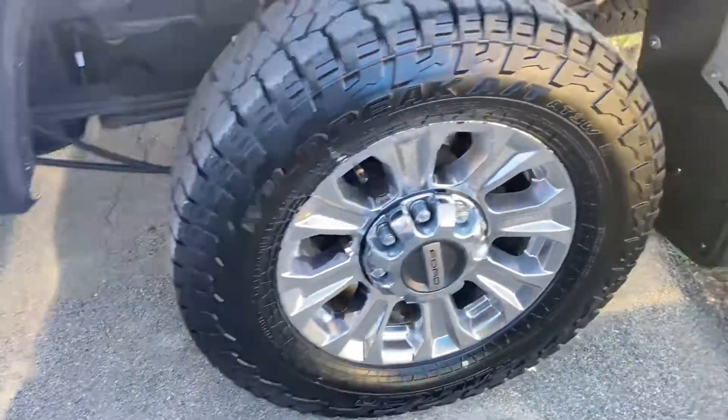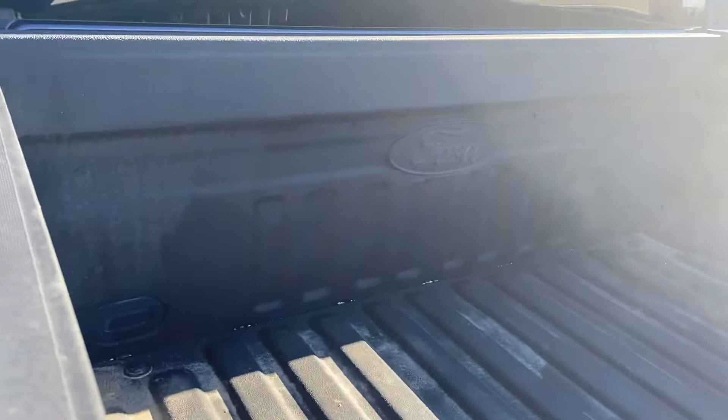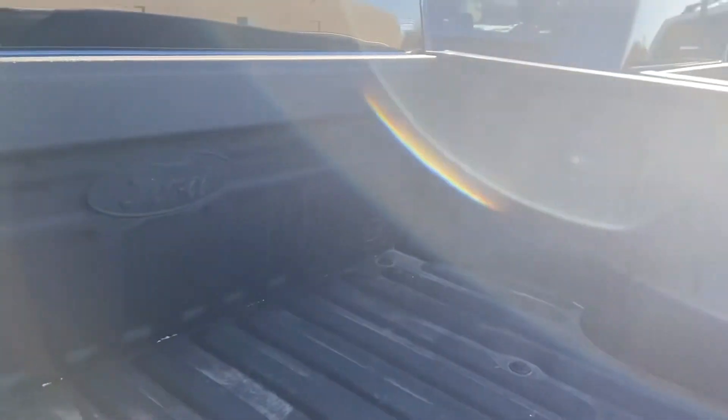Tires look really good. It's got mud flaps on it. Got your fifth wheel prep in the back as well as your spray-in box liner from factory. You've also got your lock and cleats, as well as your box lighting.